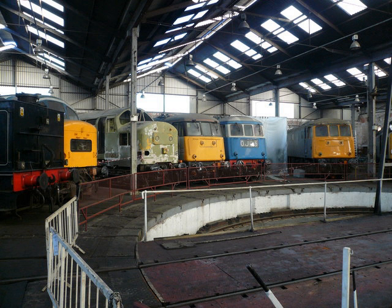Steam locomotives. GER Class G58 / LNER Class J17 0-6-0 No. 8217. Built in 1905. On loan from the National Railway Museum. On static display.